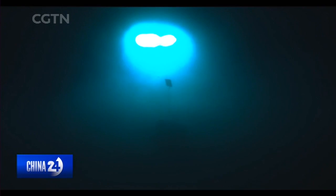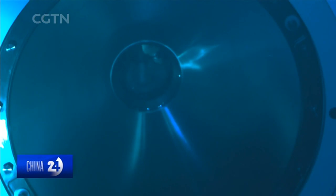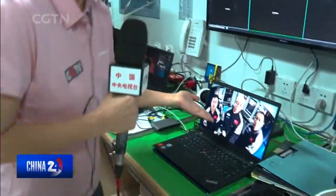Chonghai is a professional deep-sea photographer. Through his lens, the submersible's every move is captured and live-streamed.